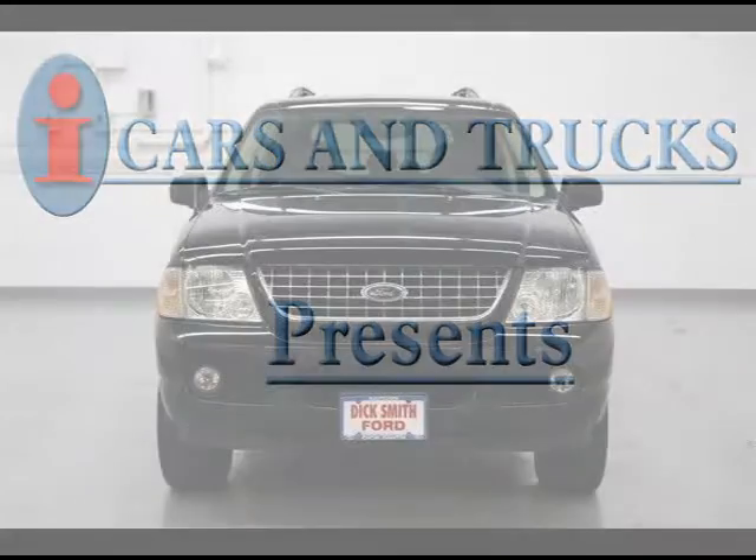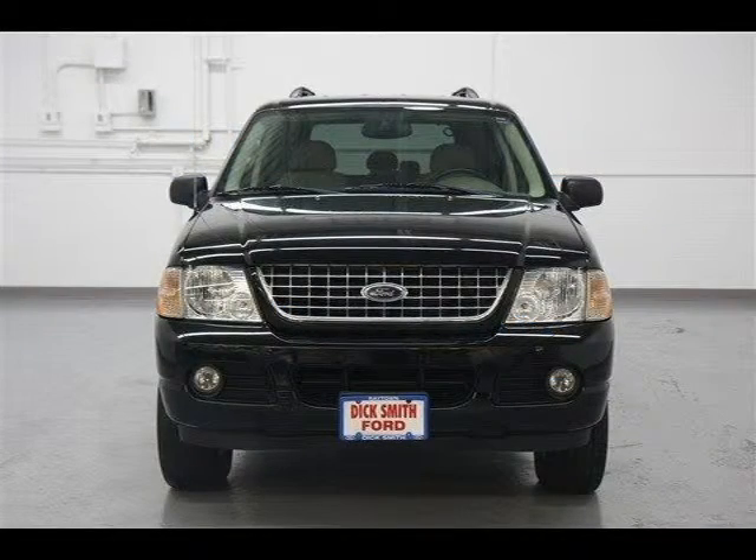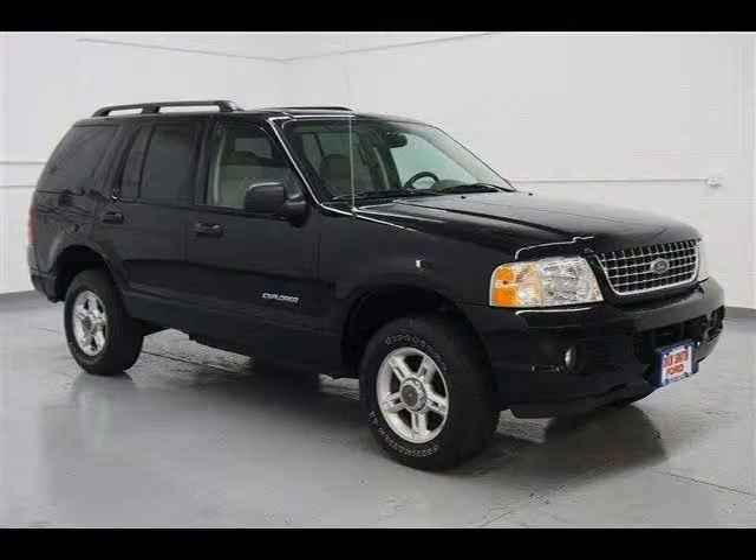This 2004 Ford Explorer is located in Raytown and has 84,745 miles on it. It has a beautiful black exterior paint color which is complemented by a matte parchment interior color.